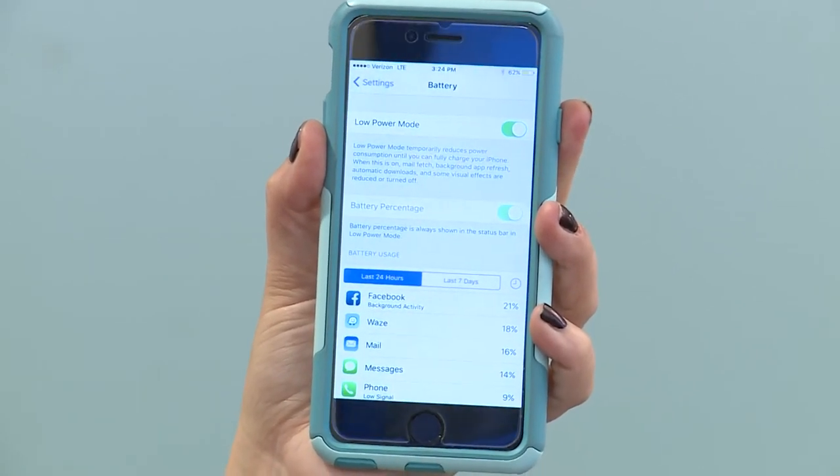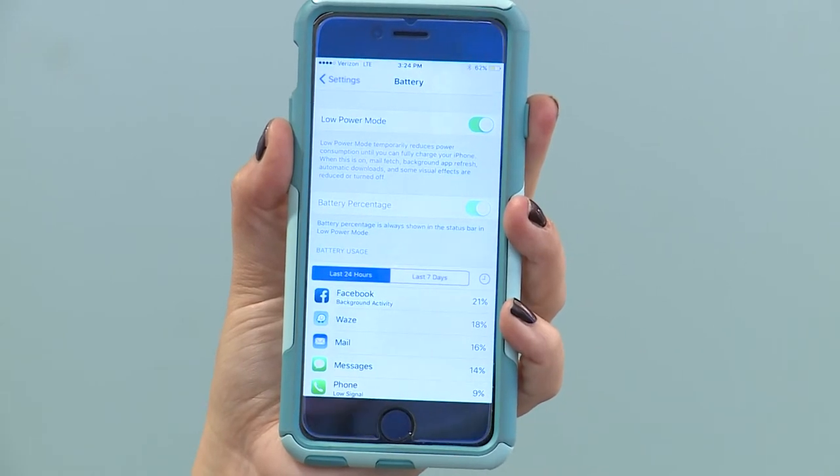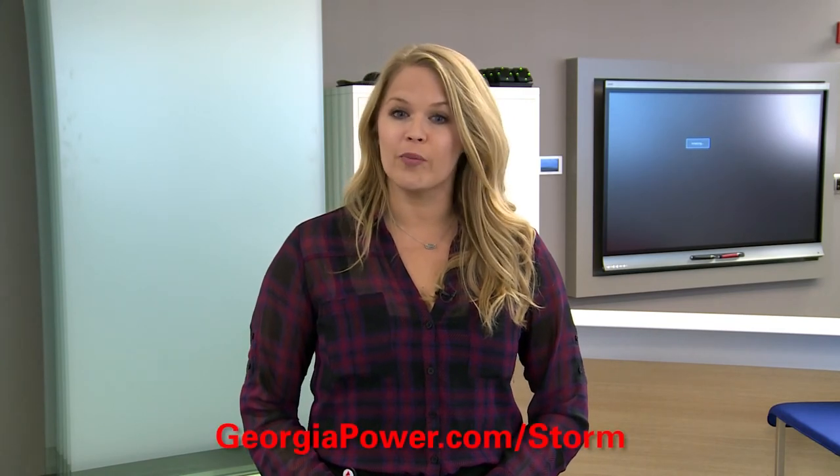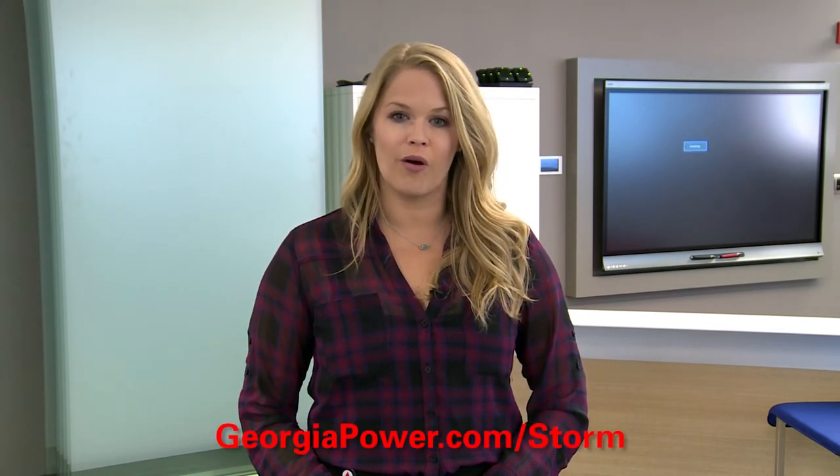This will temporarily reduce power consumption until you can fully charge your phone. Remember, you can stay up to date with storm outages and restoration times by downloading the Georgia Power app or by visiting georgiapower.com/storm. Thank you so much for the time.